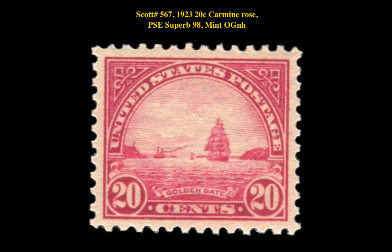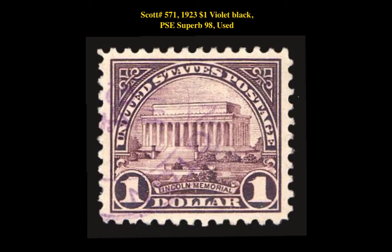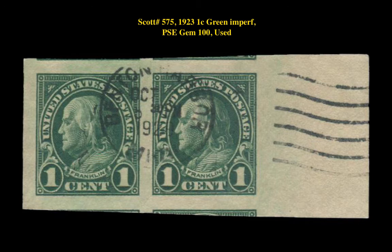The first stamp is the Scott 567 1923 20 Cent Flat Plate Issue Carmine Rose PSC Superb 98 Mint Original Gum Never Hinged. This is currently for sale at $750. The next stamp is the Scott 571 1923 1 Dollar Flat Plate Issue Violet Black PSC Superb 98 Used. This is currently for sale at $325. The following stamp is the Scott 575 1923 1 Cent Green Imperforate Issue PSC Gem 100 Used. This is currently for sale at $450.